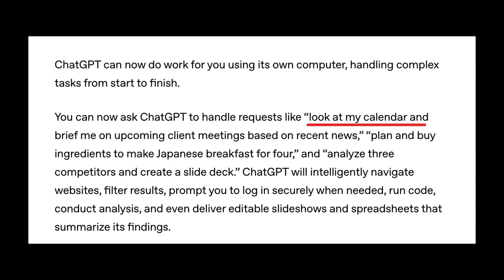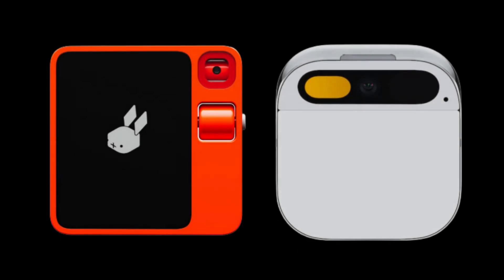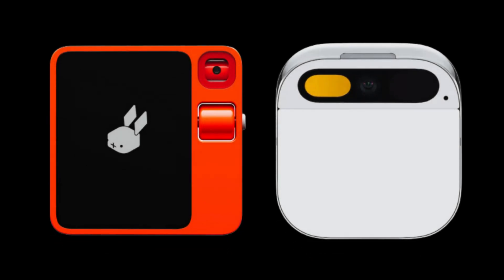But what does that mean in the real world? It means Agent can scan your Google Calendar, find a free night, and then cross-check OpenTable to book a table at your favorite sushi spot. Or it can book a flight for you based on weather, airline preference, and availability. Sound familiar? Yeah, Rabbit and Humane both promised something like this, but we all know how that turned out.